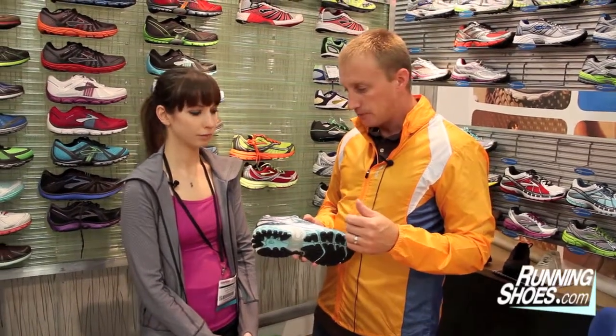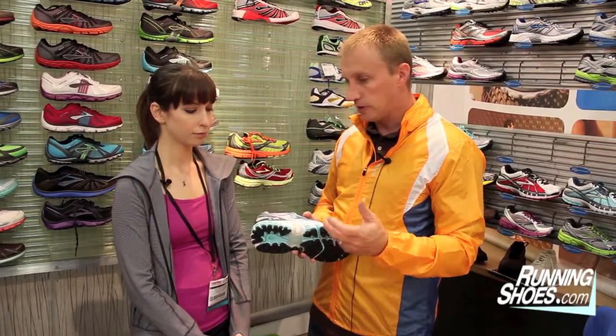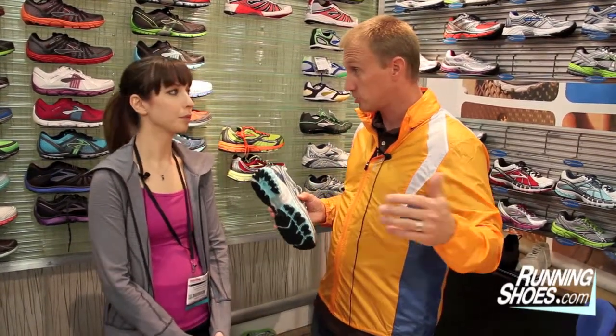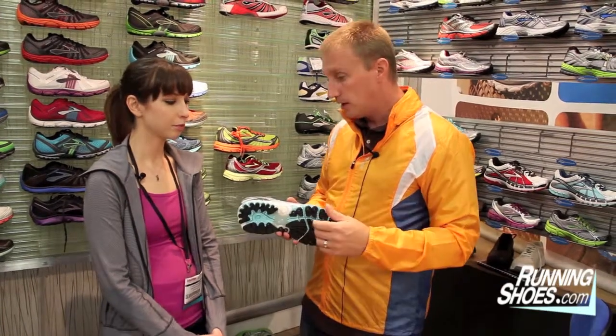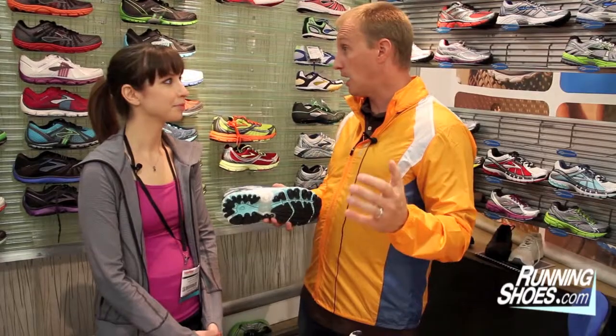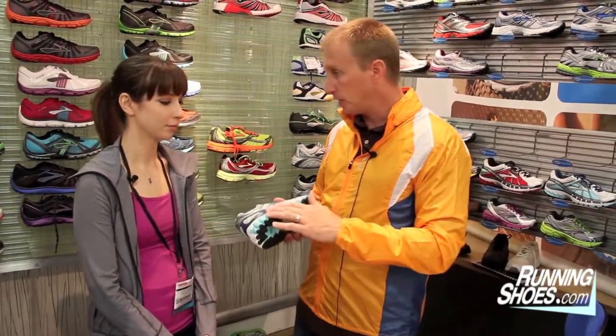And that is a very high-end cushioning foam. It adapts great. It works great. It works across a broad range of temperatures, so from the hottest day to the coldest day, it's going to give you sort of the same ride. And it has great shelf life. Mile 400 feels like mile 1 is sort of the idea behind this — it feels really great.